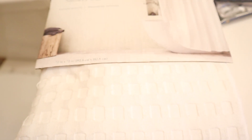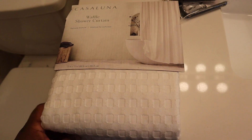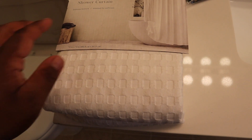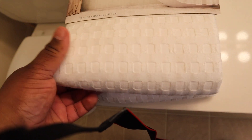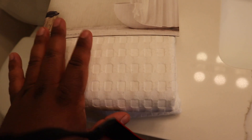I did buy a couple things. The first thing I bought was this Casa Luna waffle shower curtain. I did have one previously that was from Target and it shrunk when I washed it. So this one is already washed for softness and it shouldn't shrink. There were others that looked like this, but the softness on this is incomparable to the others. Highly recommend this one — it feels amazing and it will not feel like a crappy shower curtain. It was $30.